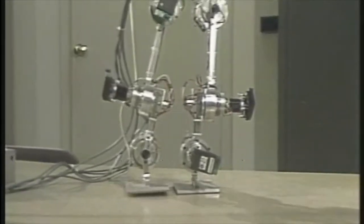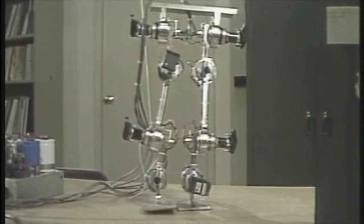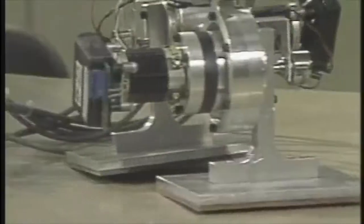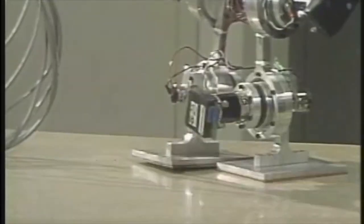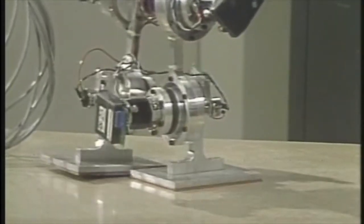Meet America's first two-legged robot: Kirby — an acronym for Clemson University Robot Biped. Using a variety of mechanical joints, Kirby can walk on two legs. The cable feeds instructions to coordinate the movements, because walking on two legs requires constant recalculation of the center of gravity.